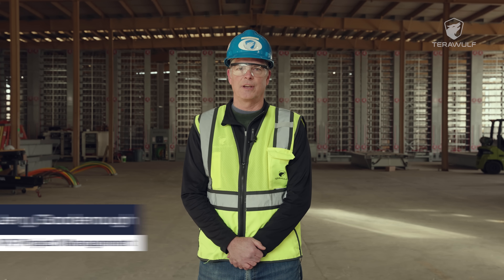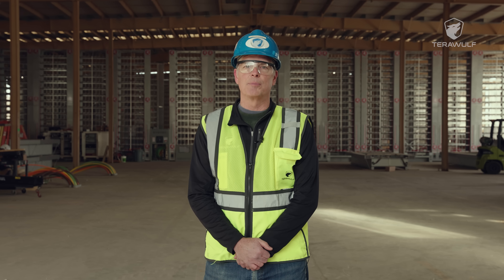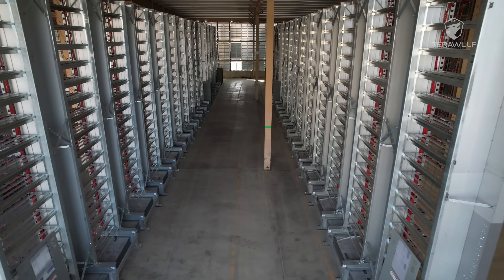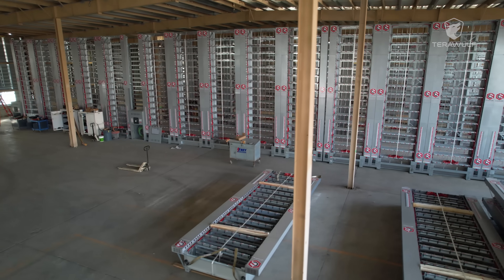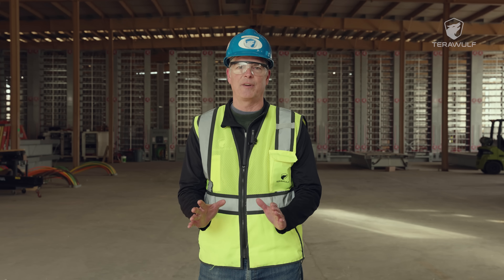Hello, I'm Jerry Goodnow, the project manager at this site, and I'm pleased to give you an up-close look at the progress of Lake Mariner's newest mining building. Building 3 is made up of 24 hydro racks with nearly 13,500 miner slots in a total capacity of 45 megawatts.